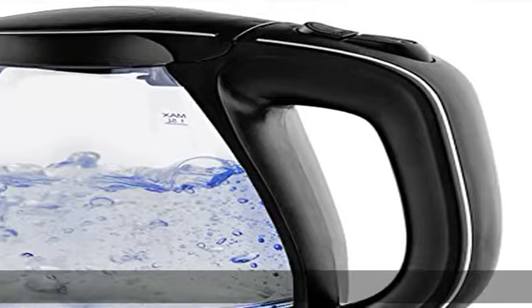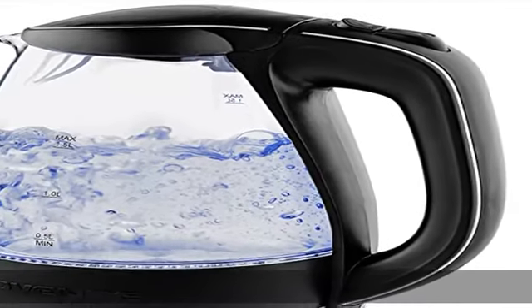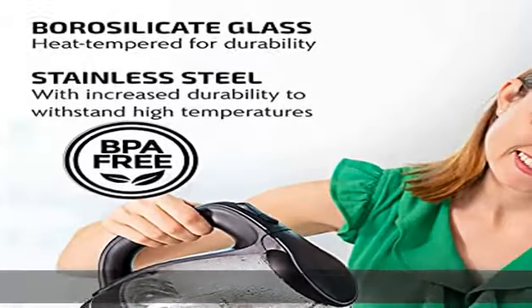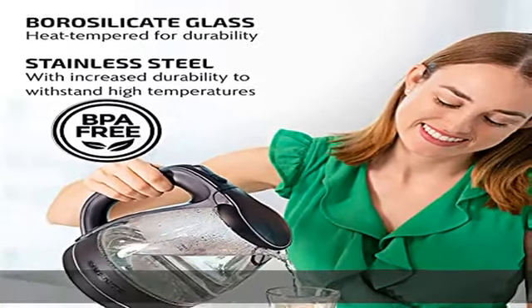It is 50% more efficient than traditional stovetop kettles, reducing your daily electricity use. Eco-friendly, this fast-heating boiler is BPA-free, and its heating element is stainless steel and concealed.